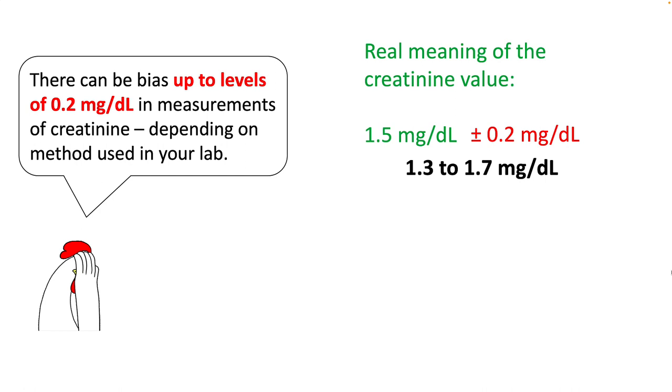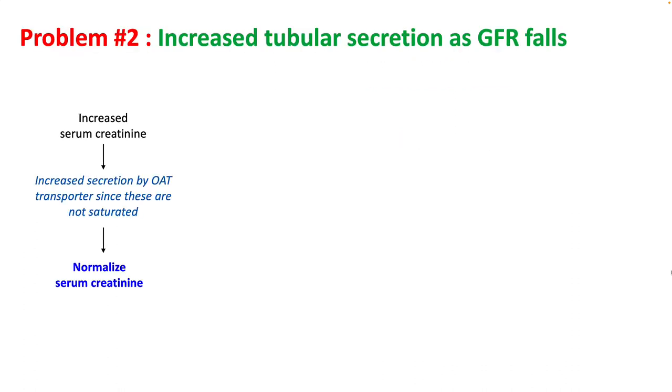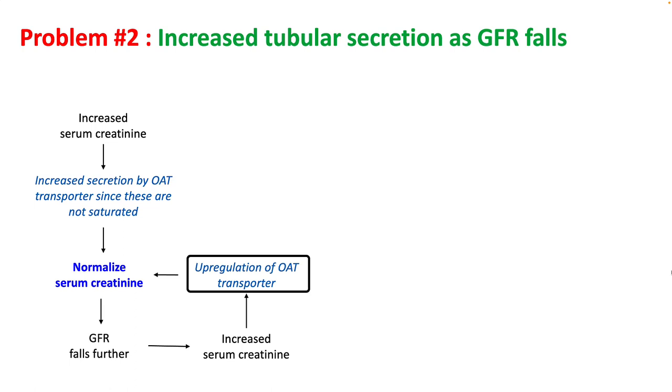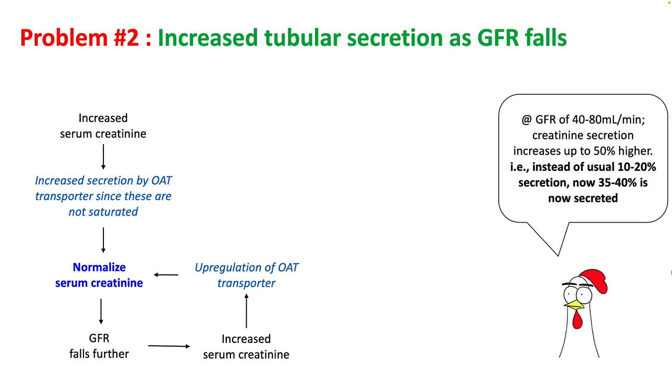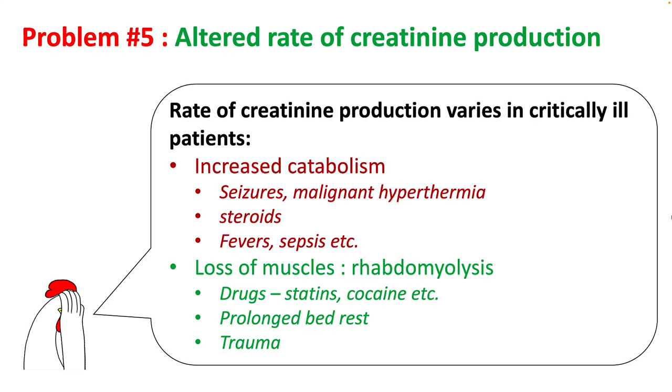So when you see a creatinine value of say 1.5 mg/dL, you are really looking at a range between 1.3 to 1.7. Tubular secretion is increased as GFR falls because of increased secretion via OAT transporters, which are upregulated in renal failure. At GFR of 40 to 80 ml per minute, creatinine secretion is much higher so creatinine levels are falsely reduced. There can also be false elevation if creatinine secretion in the PCT is inhibited by drugs such as trimethoprim or cimetidine. Increased catabolism as seen in fever, sepsis, steroid use, seizures, malignant hyperthermia, or rhabdomyolysis can also falsely elevate serum creatinine.